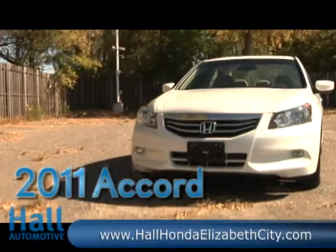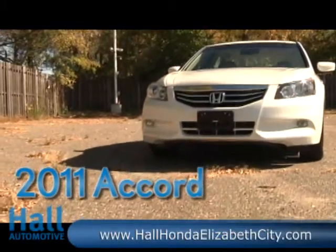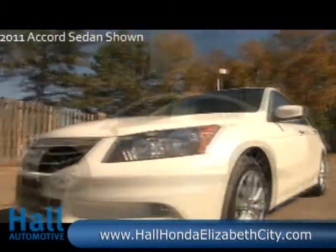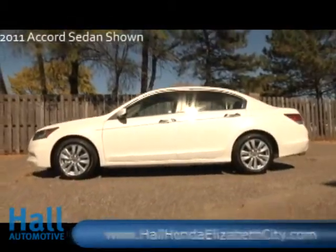The 2011 Honda Accord Sedan. More than just a car, it's a collection of ideas. The vehicle where balance isn't about compromise — it's about excelling at everything.